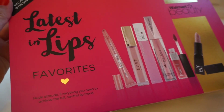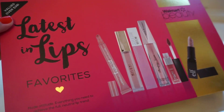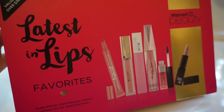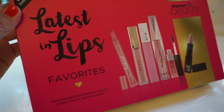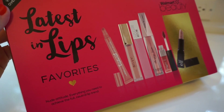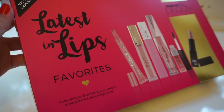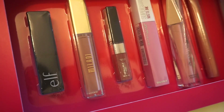Hey guys, welcome back to my channel. I wanted to do a video that was a little bit different today besides my usual sit-down tutorial videos. I wanted to show you what I found at my local Walmart. Walmart is now carrying these beauty boxes and they're usually around $10. This specific one is 'Latest in Lips,' which has the lippies that are trending, and this specific box is valued over $38. In here you have Elf, Milani,